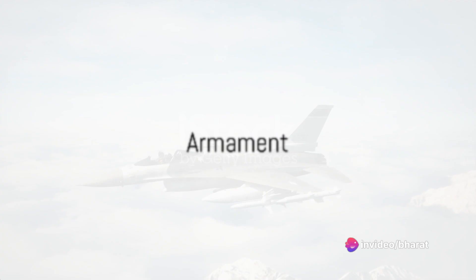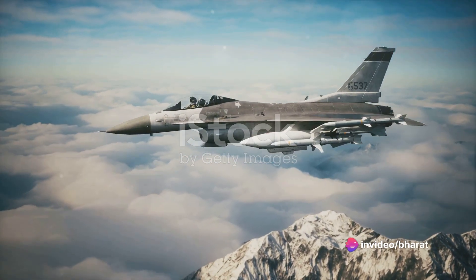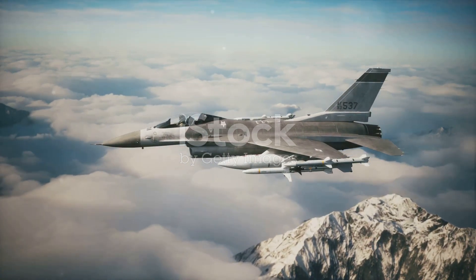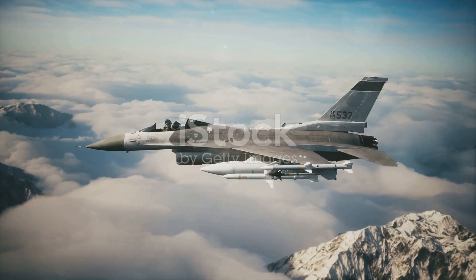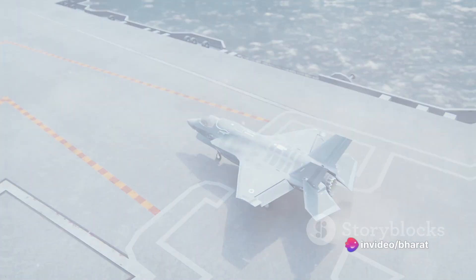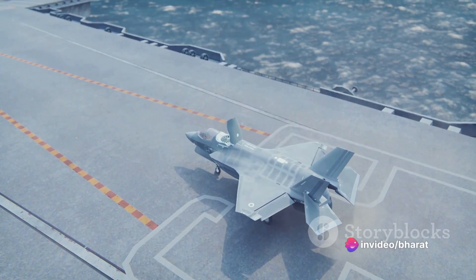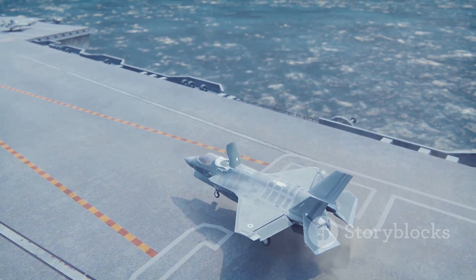In terms of armament, both jets are well-equipped. The F-16 carries a single 20mm M61 Vulcan cannon and has 11 hardpoints for missiles and bombs. The Rafale, however, is a bit more versatile, with a 30mm cannon and 14 hardpoints. The F-16 has a slight edge in range, able to fly over 2,000 kilometres without refuelling, while the Rafale has a range of just under 2,000 kilometres.